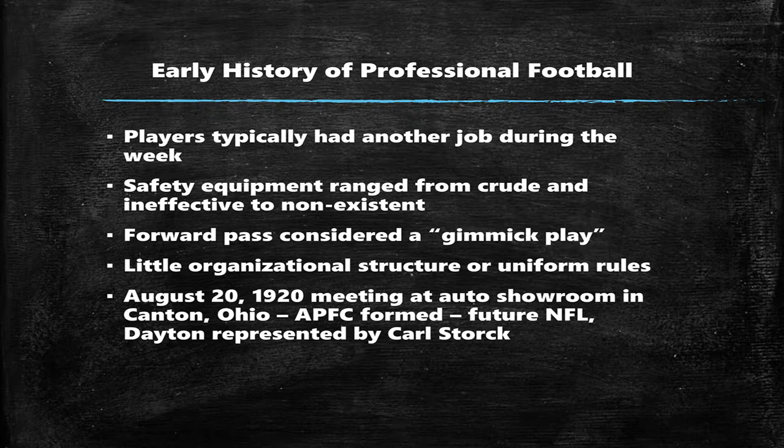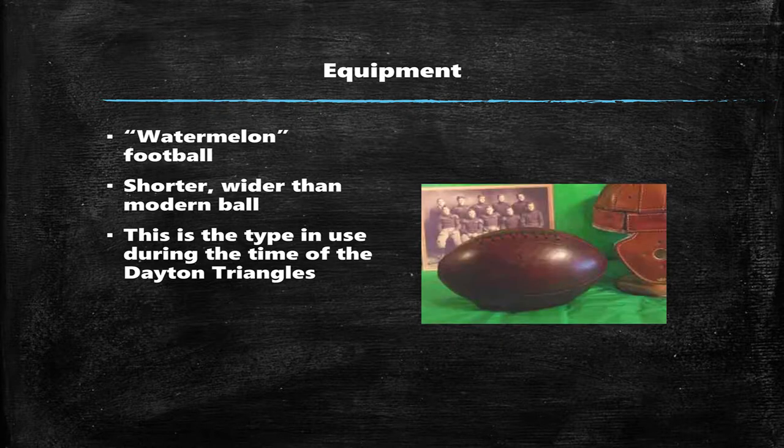Safety equipment was pretty terrible and nonexistent at the time. This is what the footballs looked like when the Triangles were used — it was called a watermelon ball. The forward pass at this time was considered a gimmick play, and this is part of the reason why. Just try to imagine trying to throw that thing 20 yards down the field — that's not really going to work for you.